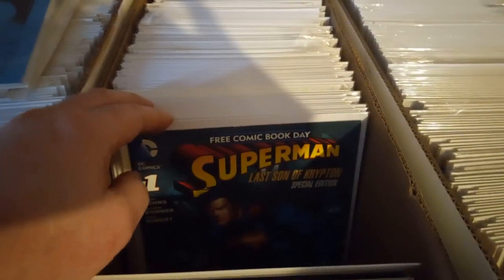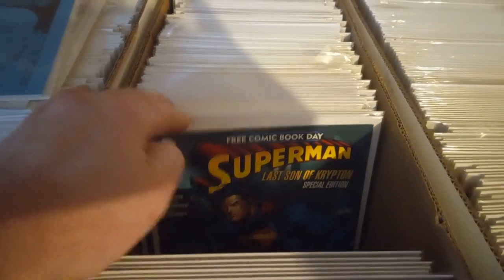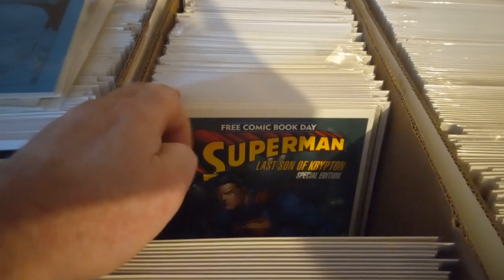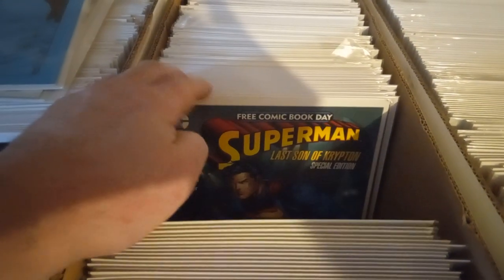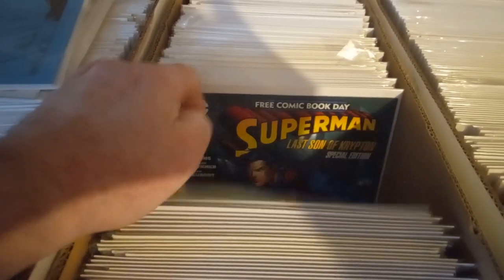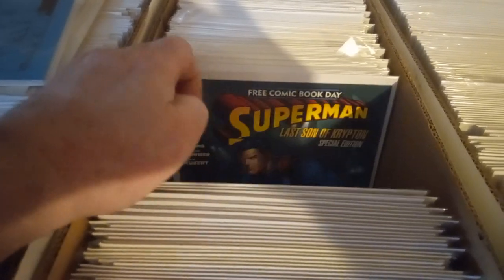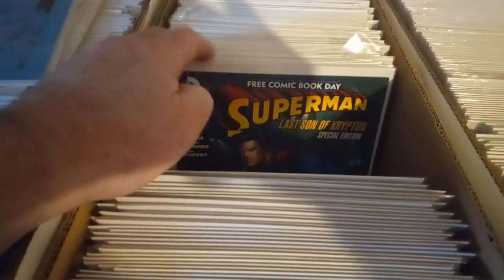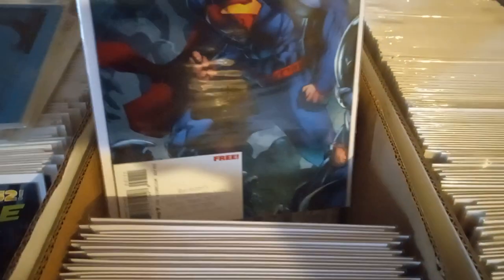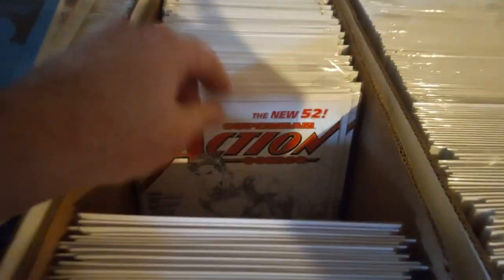Superman — that's on Krypton. Free Comic Book Day — counting copies... 43 of those. I'm not sure why I got so many of those — probably they were like 10 cents or something, marked down.